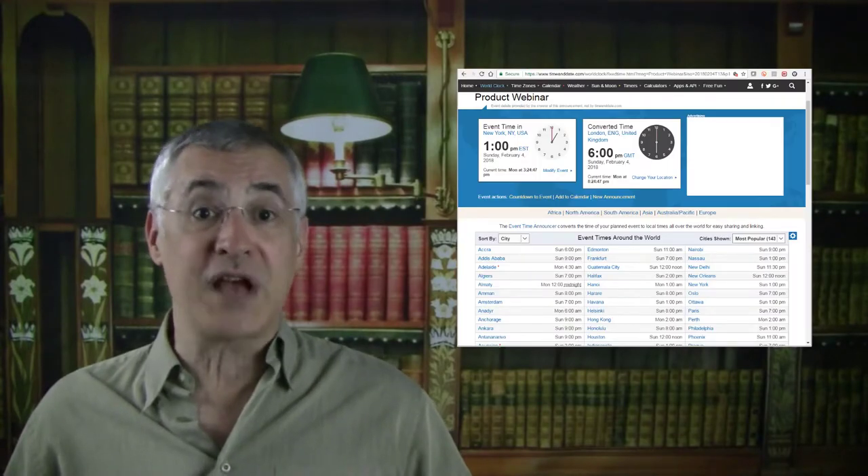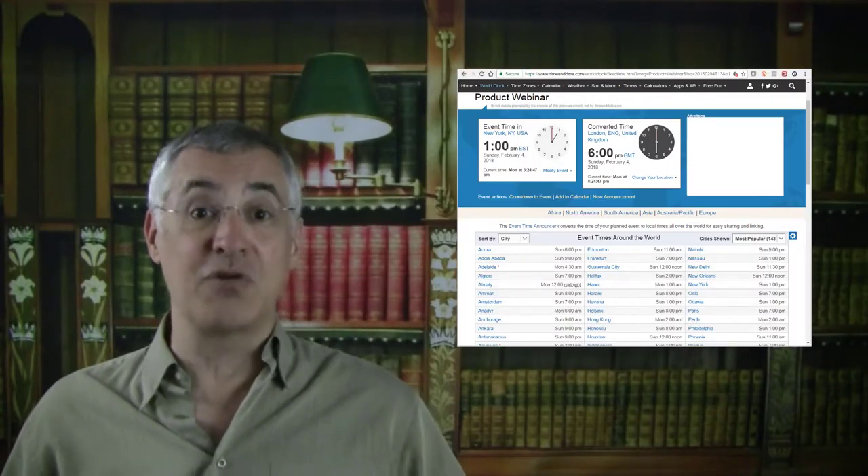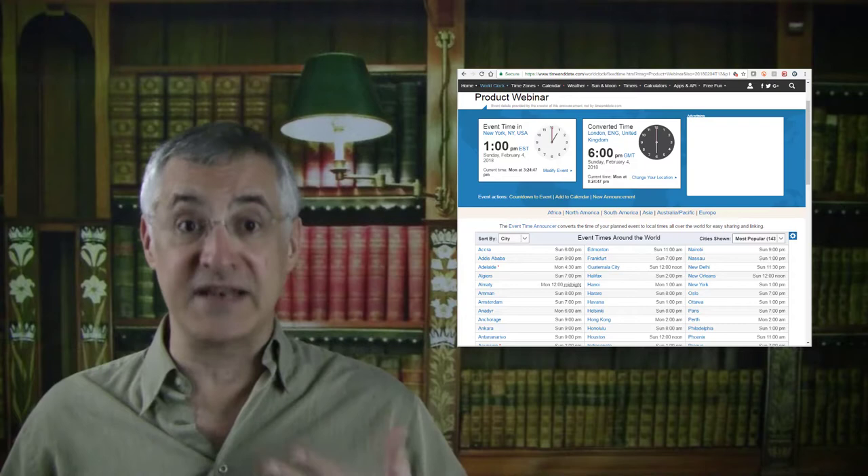I like sending that final reminder anywhere from one to three hours before the start time. You want enough time to account for email delays or for your attendees being busy right when you send it. This reminder can add a little more detail about how audio will be provided, and it should include a timezone conversion link again so there's no confusion about the start time in the attendees' locale.